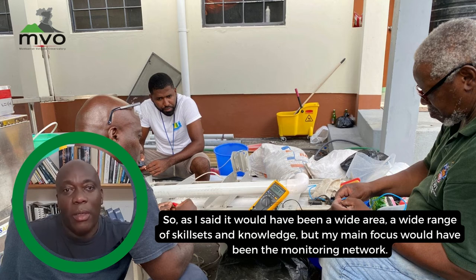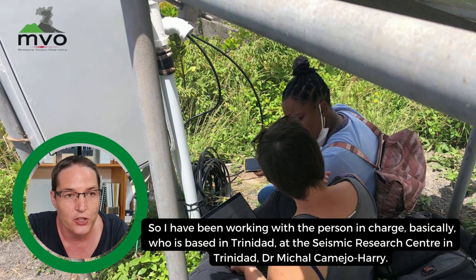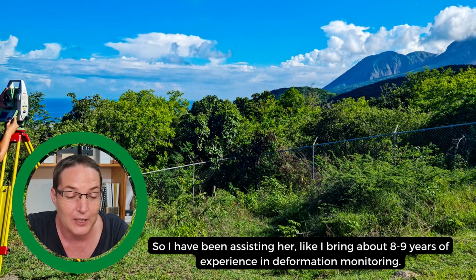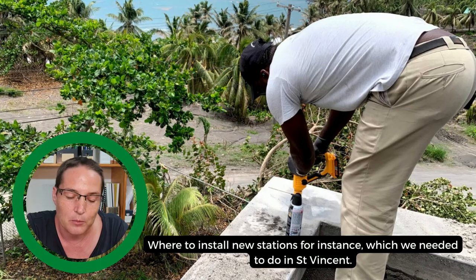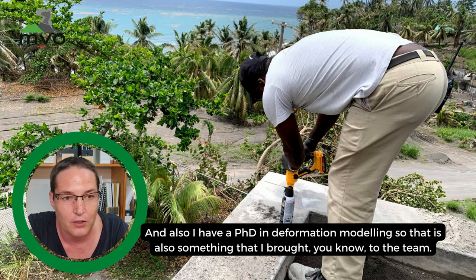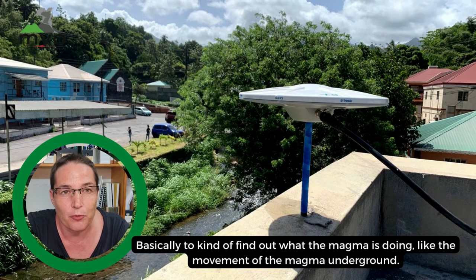I've been working with the person in charge, Dr. Michael Camero at the Seismic Research Centre in Trinidad. I bring about eight to nine years of experience in deformation monitoring — for instance, knowing where to install new stations, which we needed to do in St. Vincent. I have a PhD in deformation modeling, so I brought that to the team to help figure out what the magma is doing — the movement of the magma underground.